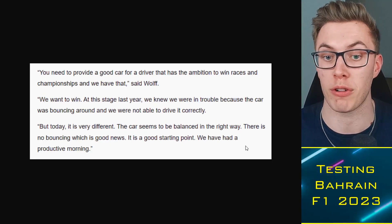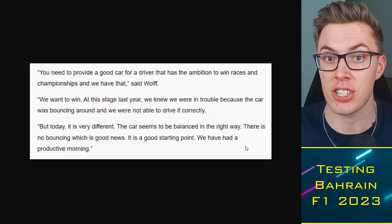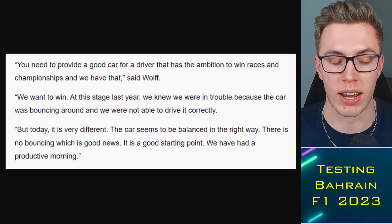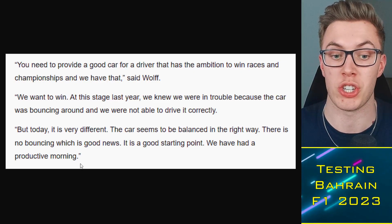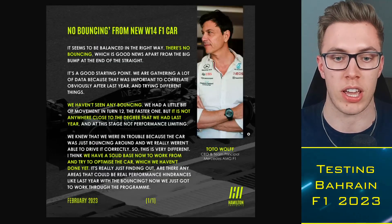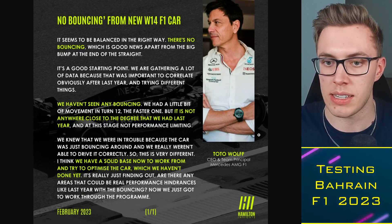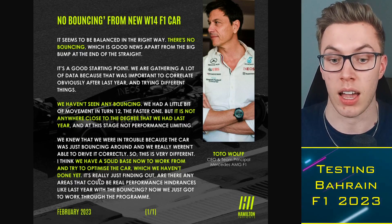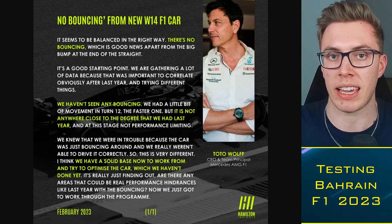Wolff went on to say: 'You need to provide a good car for a driver that has the ambition to win races and championships, and we have that. At this stage last year, we knew we were in trouble because the car was bouncing around and we were not able to drive it correctly. But today it is very different. The car seems to be balanced in the right way. There is no bouncing, which is good news. It's a good starting point. We had a productive morning.' He mentioned they have a solid base, but haven't even optimised the car yet — today was merely about ensuring it was working as intended.